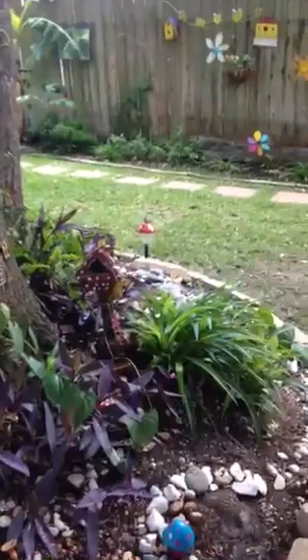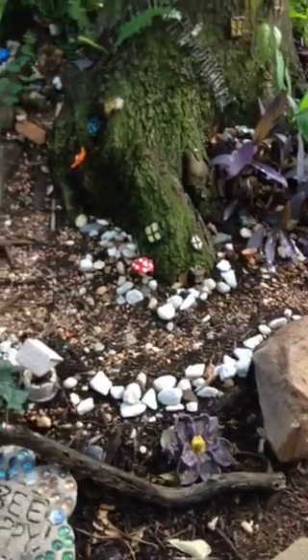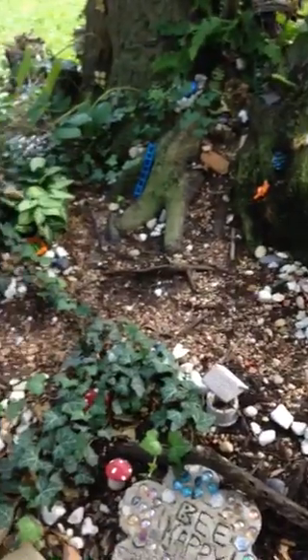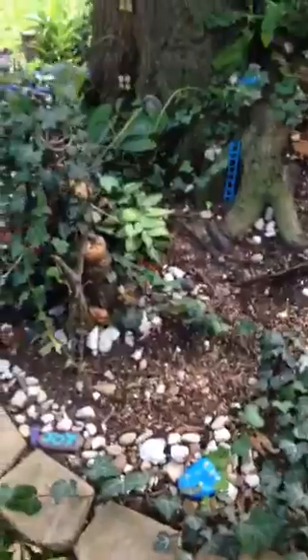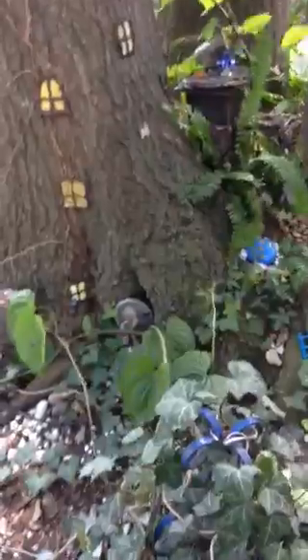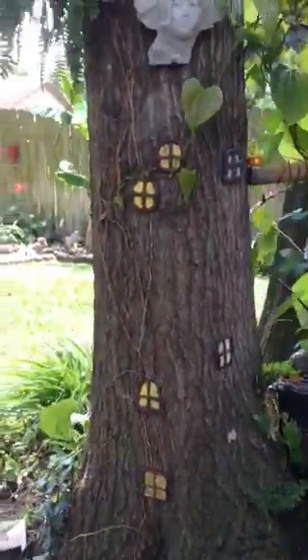And here is the big fairy garden. A lot of work to do here. Got to keep the leaves out of it. Squirrels knock everything over. But it's worth it.